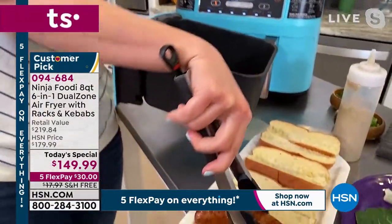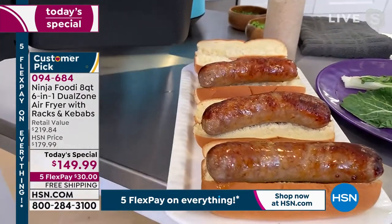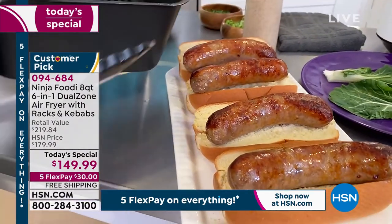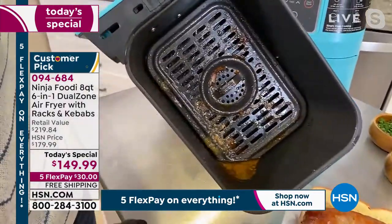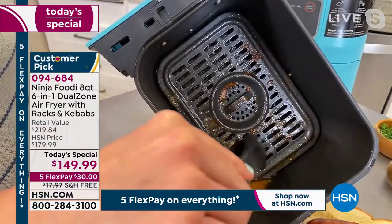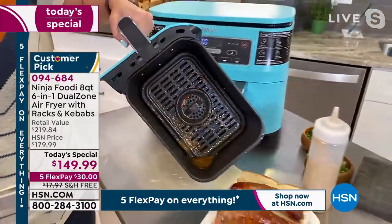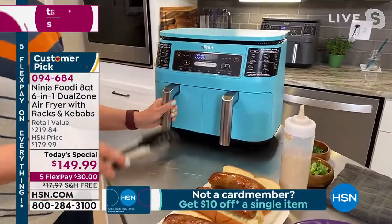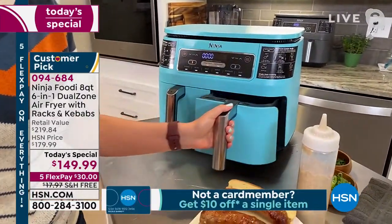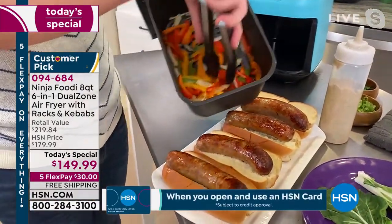The sausage and peppers we put in earlier are done! I did the sausages on one side and the peppers on the other. And Hannah keeps telling me how easy it is to clean — it's non-stick inside. You can see the oil at the bottom — this is the oil you're not eating because of the air fry. It all kind of falls to the bottom so it's not getting into your meats. I love doing sausages in the air fryer — it's a lot easier than on the stovetop.